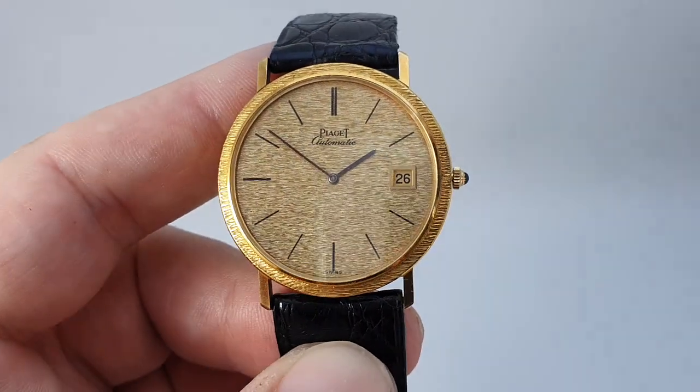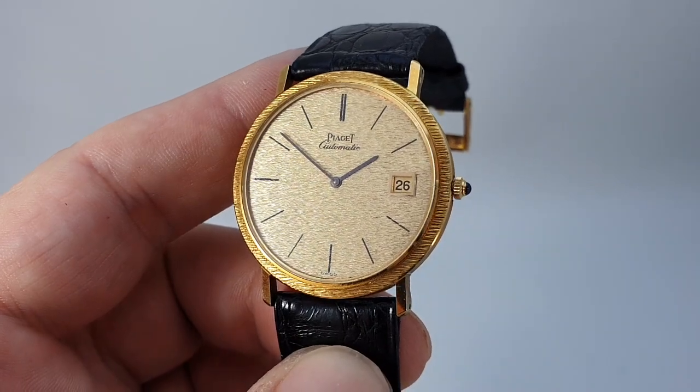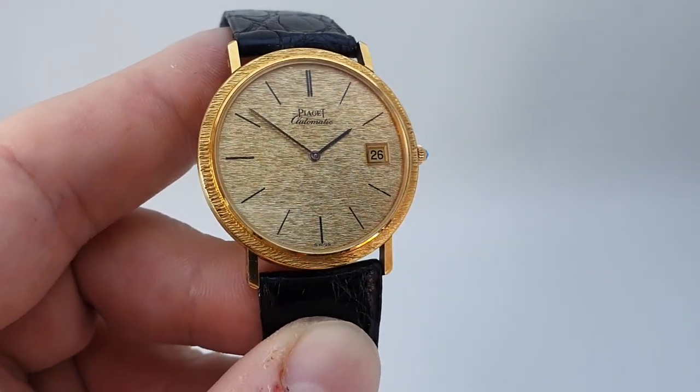It's available now at birthyearwatches.com and there is a link in the comments below. Thanks for watching.